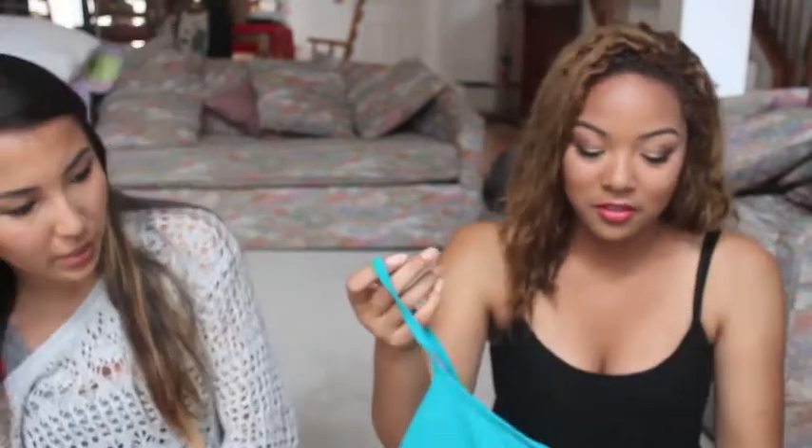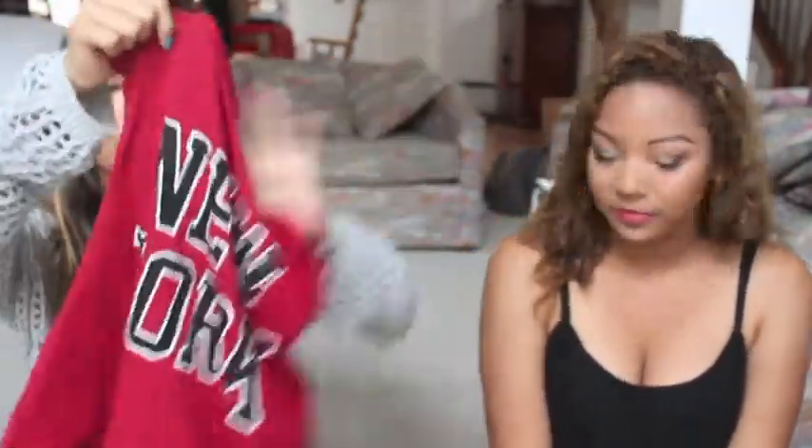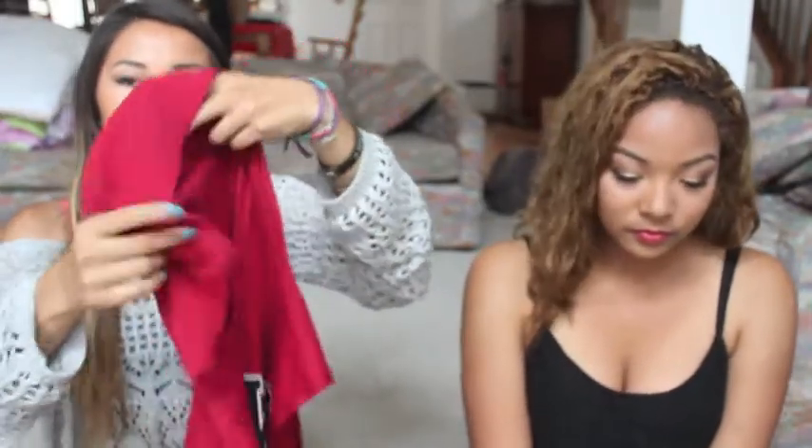I went to Forever 21 quite a lot. One time I got these two tank tops — one in turquoise and one in black. These are only like $1.80 each, which I can't even believe. Then I also picked up this muscle tee that says 'New York, Our Favorite City.' It's cute, has really oversized lettering and a little hood.